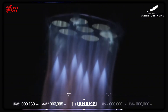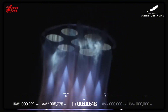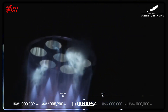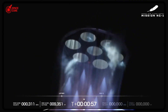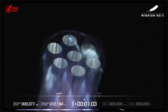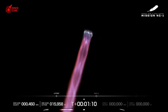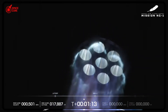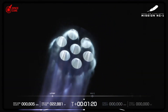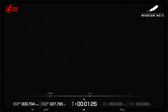What happens when space becomes as accessible as air travel? When rocket engines cost less than luxury cars? When anyone can afford to reach orbit? That's exactly where SpaceX's strategy is heading. Blue Origin is still building rockets for today's world, while SpaceX is building for tomorrow's reality. The space race isn't just about who reaches Mars first anymore — it's about who defines how humanity explores the cosmos for the next century. Is SpaceX's mass production approach the future, or does Blue Origin's premium strategy have a place in tomorrow's space economy?